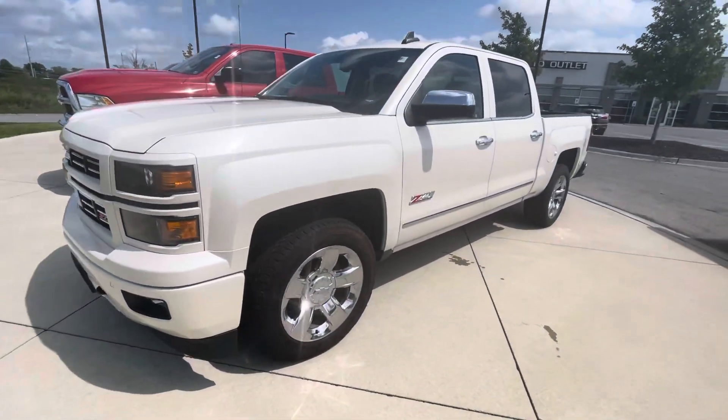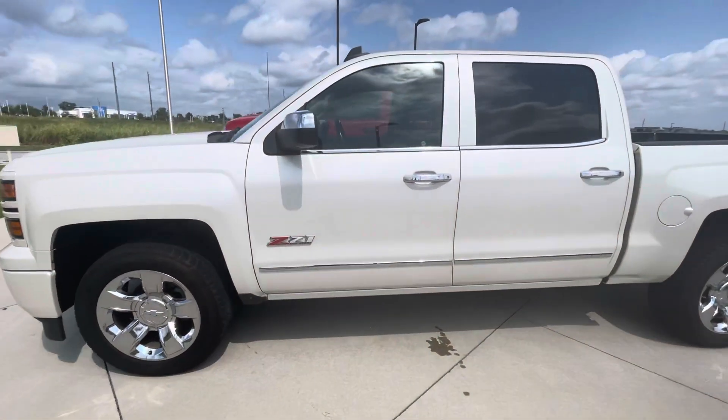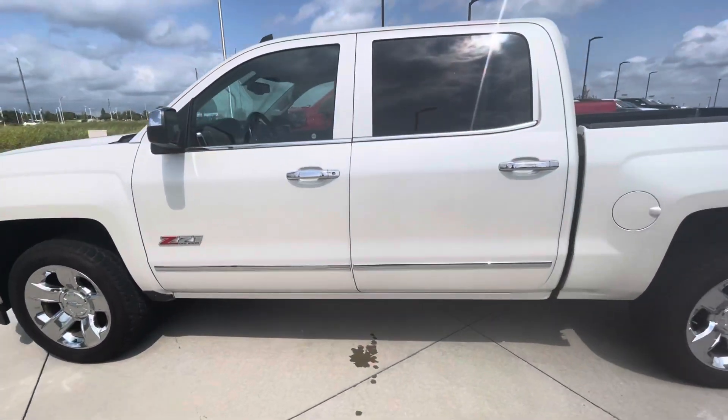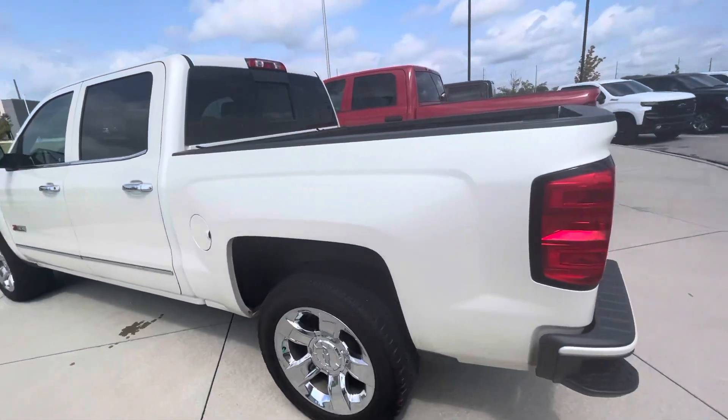Hi Jacob, my name is Gustavo. I'm from Premier Auto Outlet, and today I just want to shoot a quick video for you on this 2015 Chevy Silverado Z71. I know you once inquired about this vehicle online, so I decided to take a short video so that way you can take a look at it.